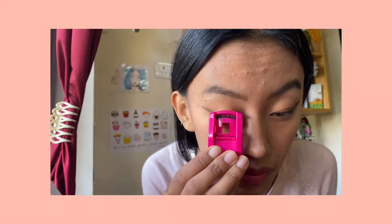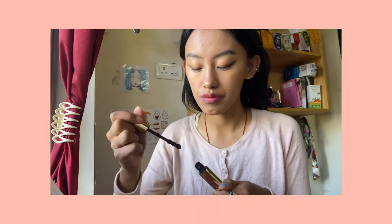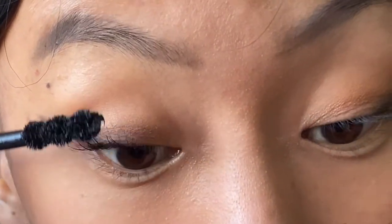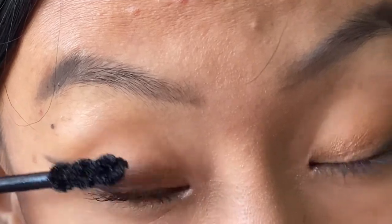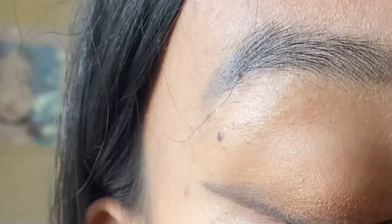For the lashes, I curl when I get time, but I skip this part most of the time. For the mascara, I'm really obsessed with one mascara but unfortunately I ran out of it and I couldn't get the original. I'm just using a random mascara but this one also does its job pretty well. I don't have any particularly good technique for that.